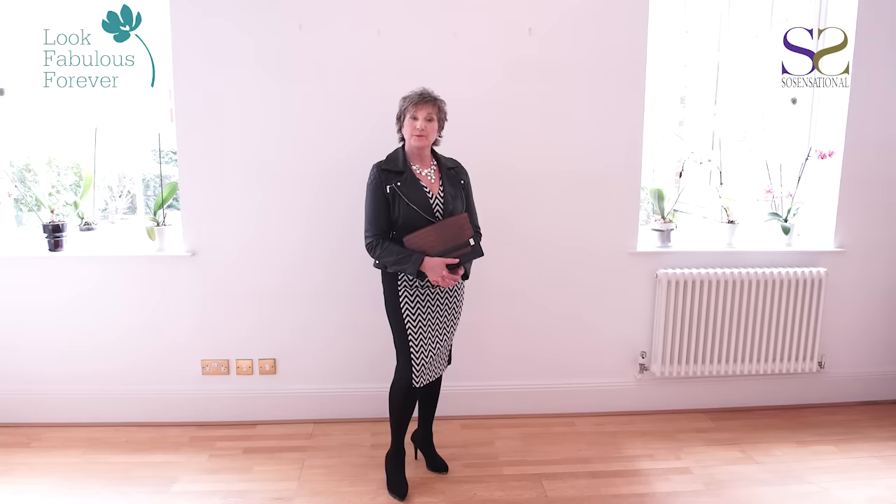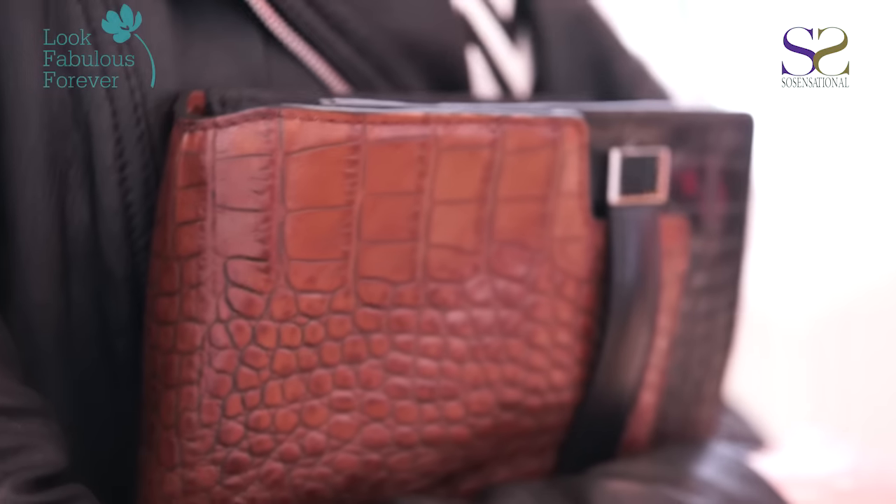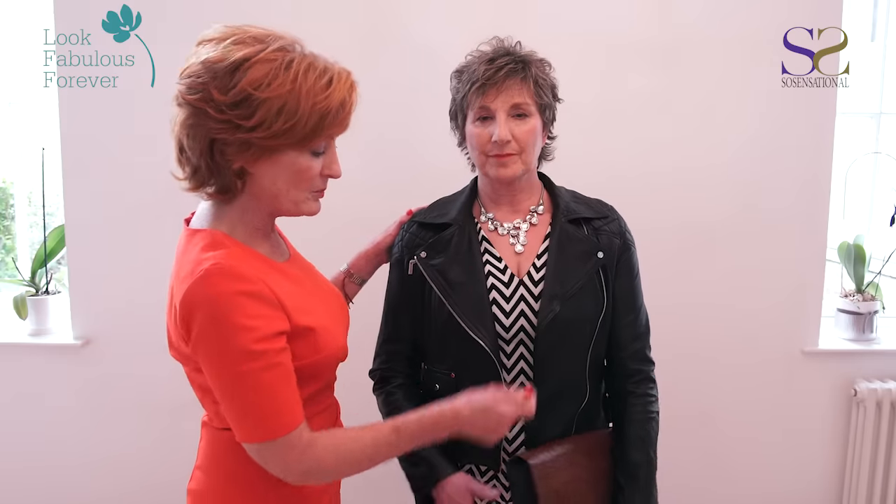We don't believe that biker jackets have an age. We think that anybody can wear them at any age, and this almost formal dress looks fantastic with this quite casual biker jacket. Add a bit of bling, add a bag and she's good to go.